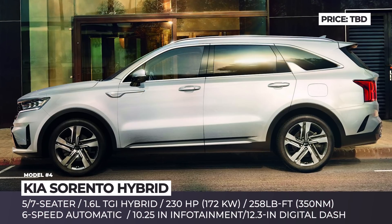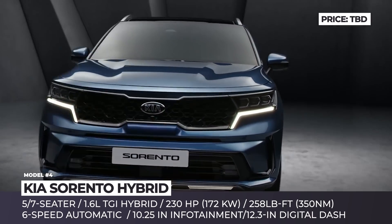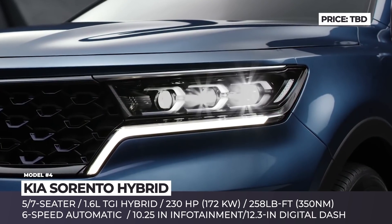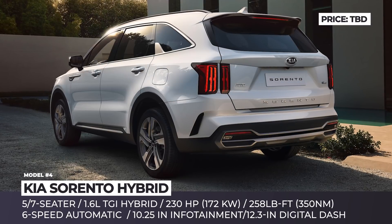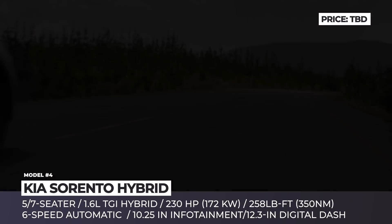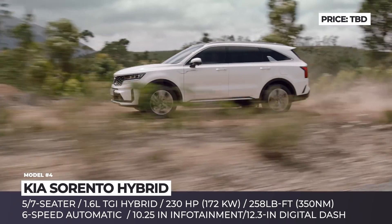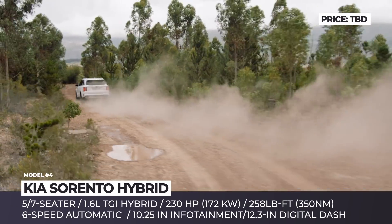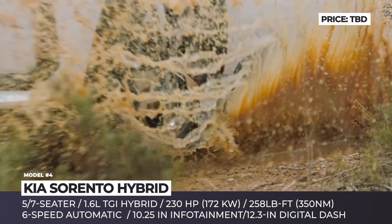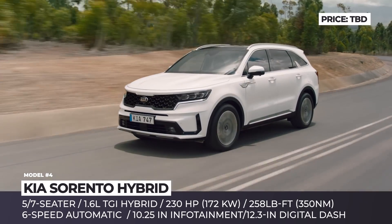Kia Sorento Hybrid. The fourth generation of Sorento is adopting the latest design choices of the brand, becoming more aggressive and boxier on the outside. The new sharp-edged tiger nose grille is accompanied by tiger eyeline headlights, and the rear gets prominent vertical lights and trapezoidal exhausts. Additionally, the model gets a hybrid drivetrain for the first time in its 20-year-long history.